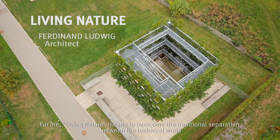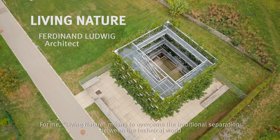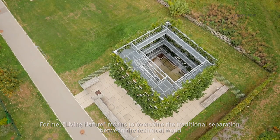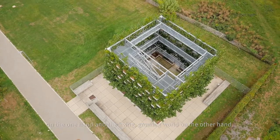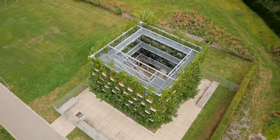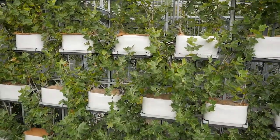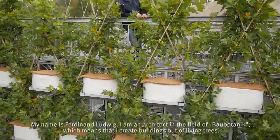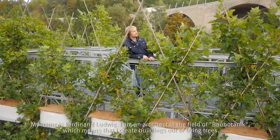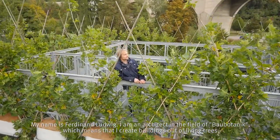For me, living nature means to overcome the traditional separation between the technical world on the one hand and the living, growing world on the other. My name is Ferdinand Ludwig. I'm an architect in the field of Baubotanik, which means that I create buildings out of living trees.